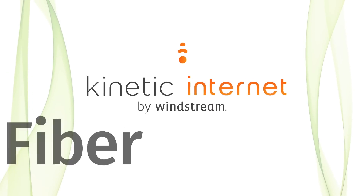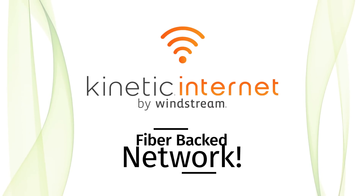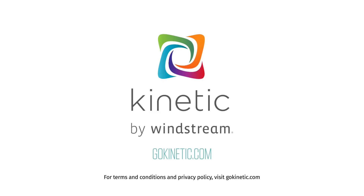Kinetic by Windstream's fiber-backed network has the speeds you need to keep your home network moving. For more information, visit us at gokinetic.com.